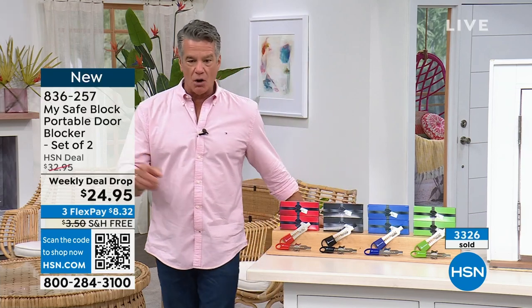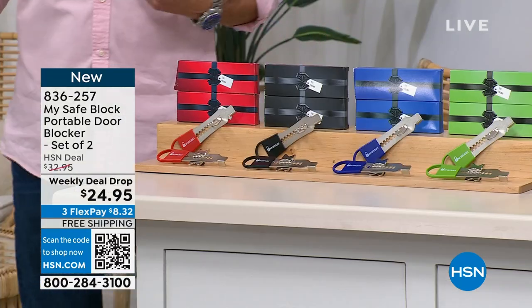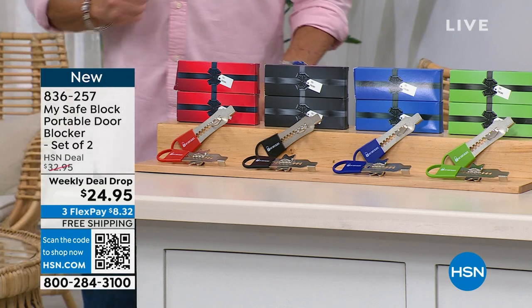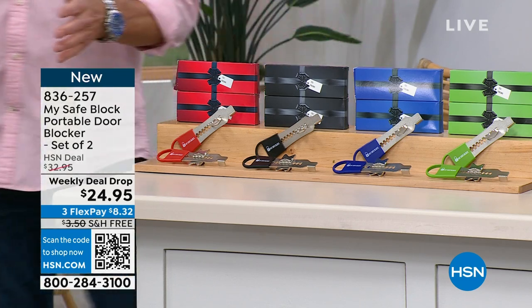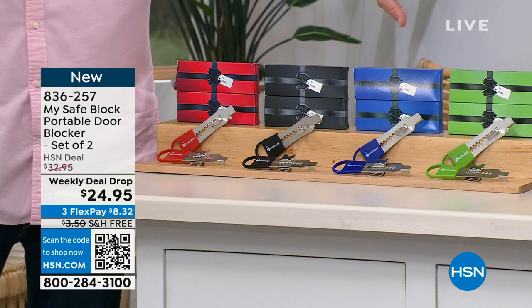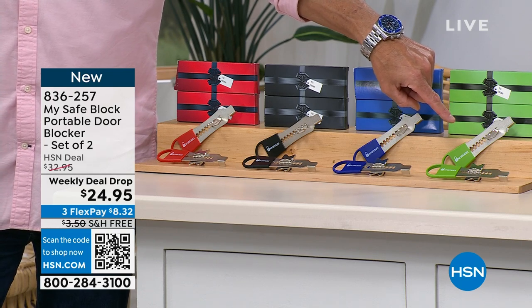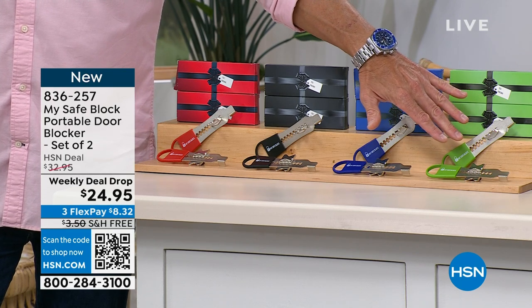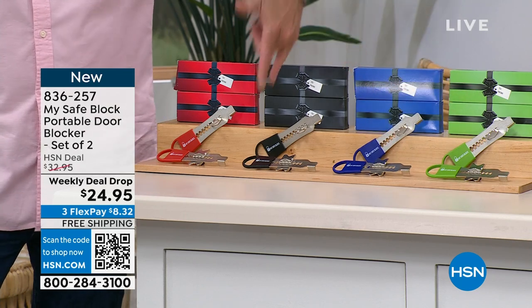3,300 gone — and a lot of those were last night. There's no tools required. It fits almost any residential or commercial door, so it could be at work. Maybe you're working late and you're like, I don't trust somebody else to have keys and I'm here by myself. You can pop this thing in in a matter of seconds and protect yourself. It goes above and beyond a regular door lock. And everybody that orders will not get one — you will get two. Most buildings have more than one door.